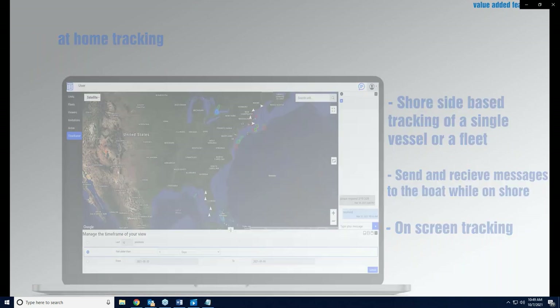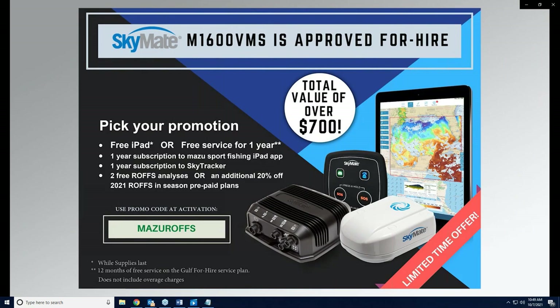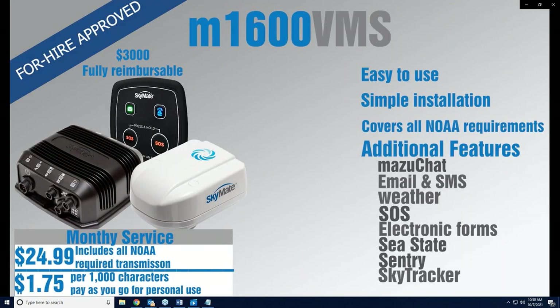SkyMate is currently offering a limited-time promotion: choose either one year of free service on the Gulf for-hire plan or a free iPad. The promotion also includes a one-year subscription to the Mazu Sport Fishing iPad app, one year of Sky Tracker, and two free ROFS analyses — total package value over $700. The Gulf for-hire service plan is $24.99/month, covering all position reporting and forms. Contact: sales@skymate.com or 703-961-5800.